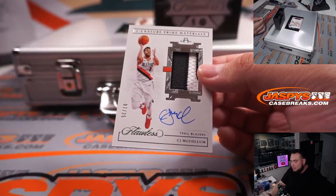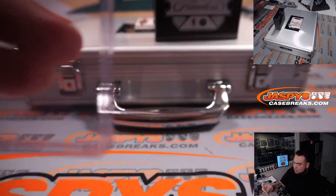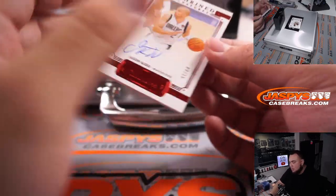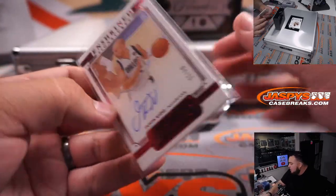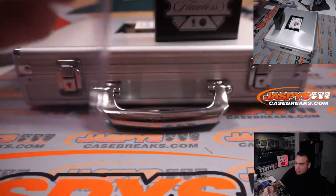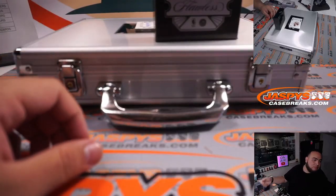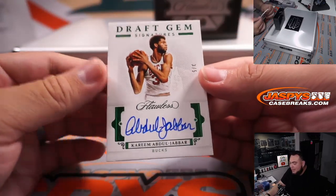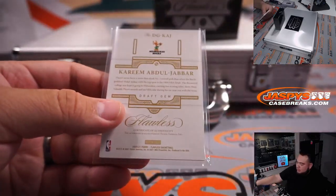CJ McCollum, two-color patch and autograph for the Blazers. We got Jason Kidd for the Dallas Mavericks, four out of 15, spot four — that is going to Paul Norton. And the last one: three out of five Draft Jam signatures of Kareem Abdul-Jabbar, Bucks edition — still going to Gretchen.